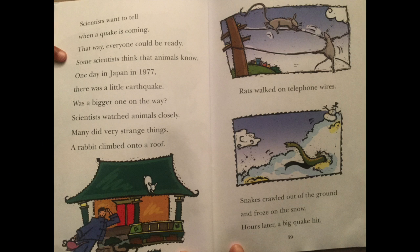Scientists want to tell when a quake is coming. That way, everyone could be ready. Some scientists think the animals know. One day in Japan, in 1977, there was a little earthquake. Was a bigger one on the way? Scientists watched animals closely. Many did strange things. A rabbit climbed onto a roof. Rats walked on telephone wires. Snakes crawled out of the ground and froze on the snow. Hours later, a big quake hit.